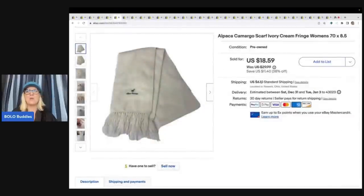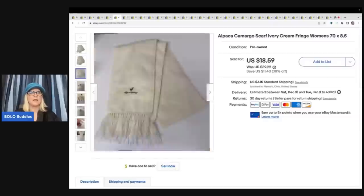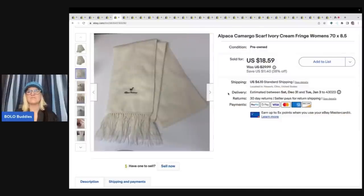This next item is an alpaca camigaro scarf — ivory cream fringe women's. I would not recommend putting ivory in the title. Sometimes that's a trigger word that eBay can pick up because you can't sell ivory like elephant tusk, so just use cream instead. I sold this for $18.59 plus shipping. I might have gotten it at that garage sale where I got everything free.